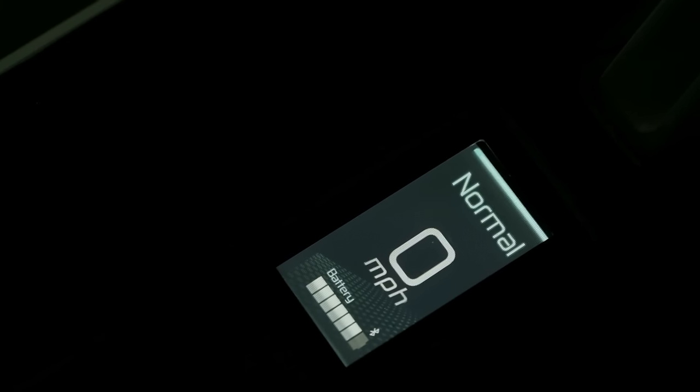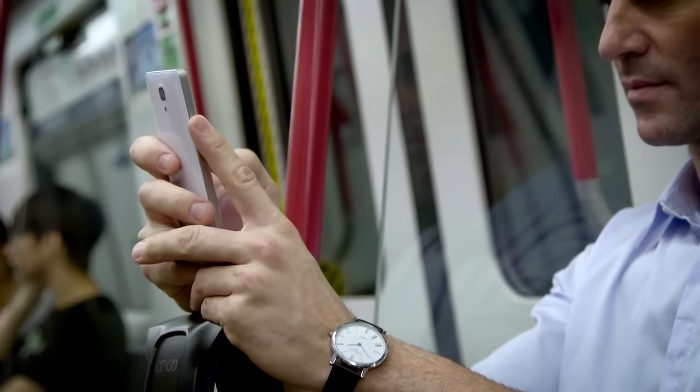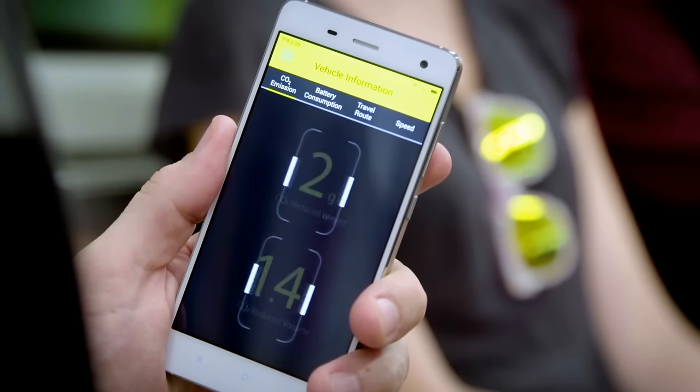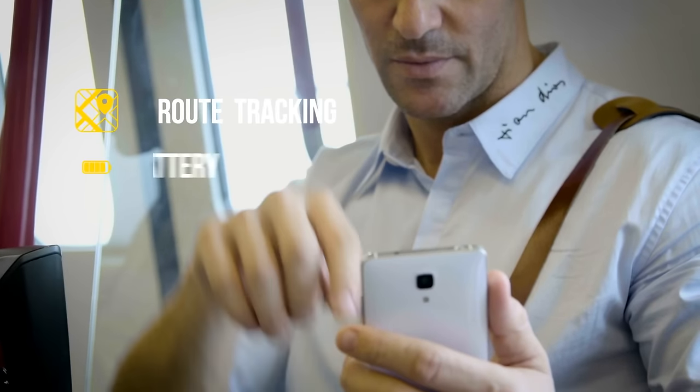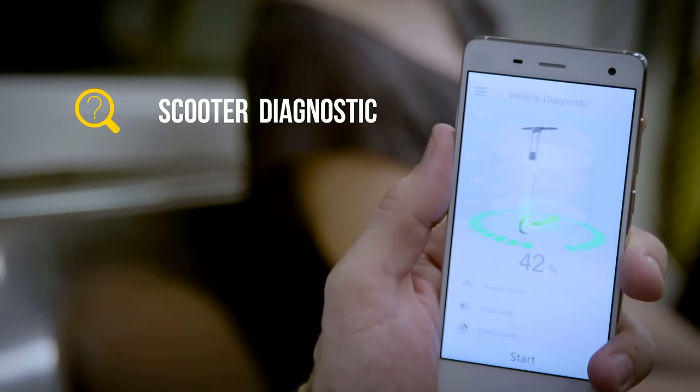The state-of-the-art LCD screen provides you with constant updates throughout your journey. Equipped with Bluetooth, you can also check the scooter's status with our new app. Route battery power, light intensity, speed, and scooter diagnostics will all be accessible from your phone.